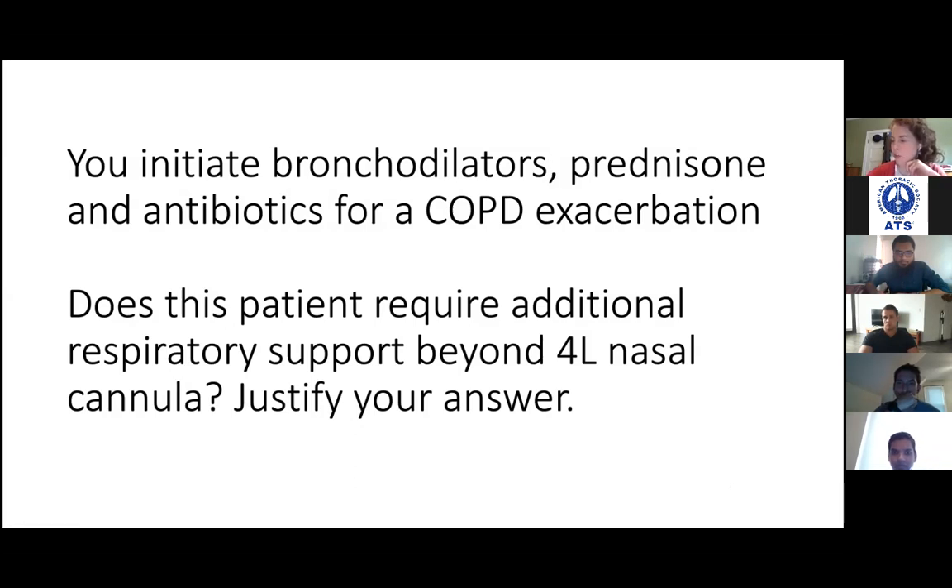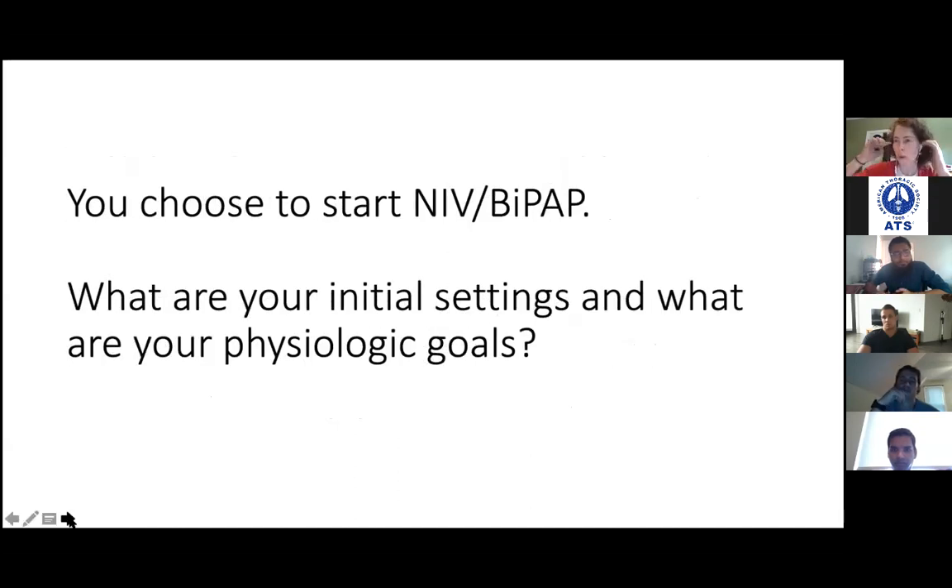What kind of settings do you want to start him on? Probably 12 over 5, though it depends on what his prior settings have been, his intrinsic PEEP, etc. We don't know his prior settings since he wasn't intubated at our hospital before. Fine with 10 over 5 as well — 5 is usually the minimum EPAP to start with. Then do a VBG about an hour later to see the response and adjust accordingly.